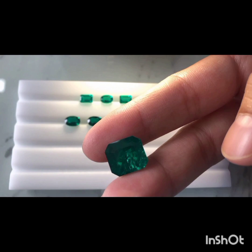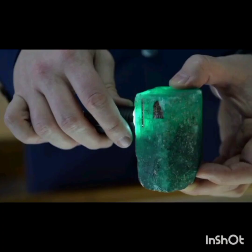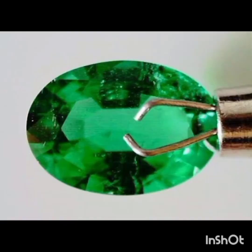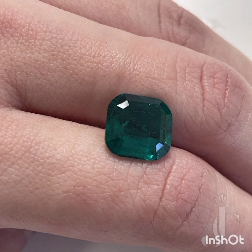Level 3 identifies the type of filler upon request, if a determination can be made. It is one thing to identify an emerald as being treated, but identifying the specific treatment is a separate story. Without distinguishing characteristics of the resin or oil present — like specific colored flashes — it can be impossible to be certain of what the treatment is.